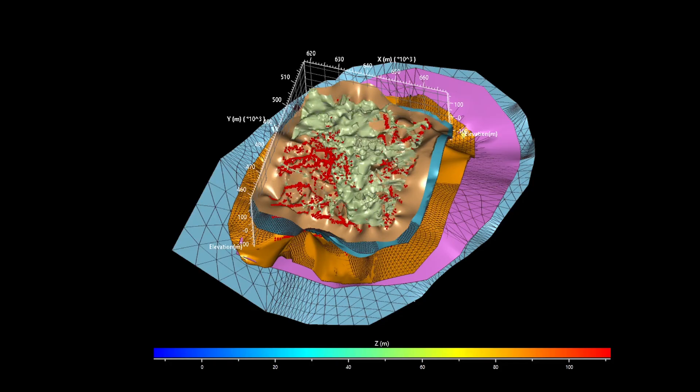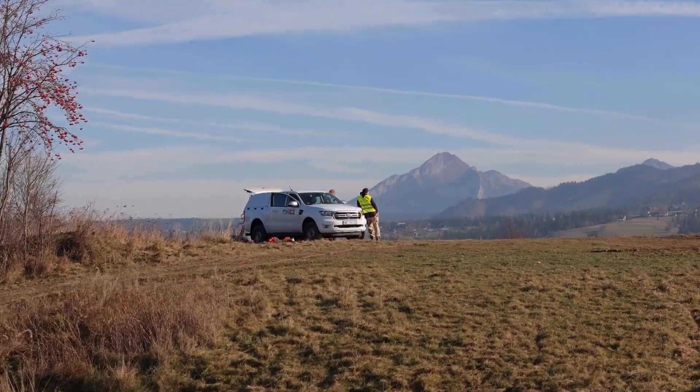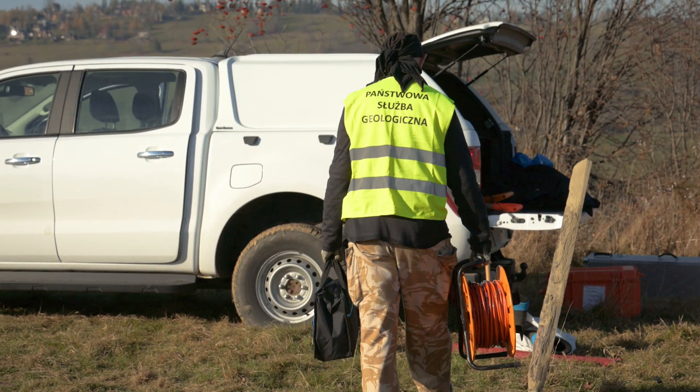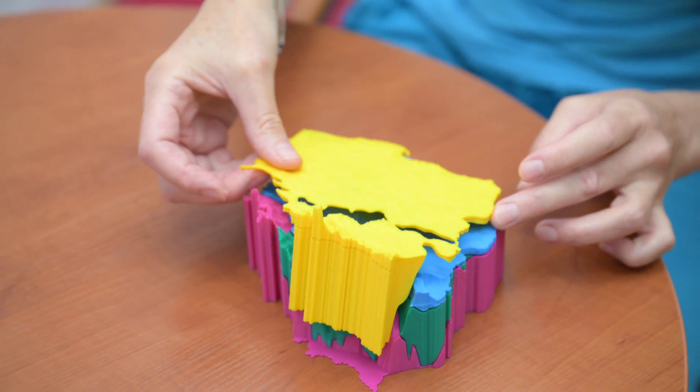Geological maps and 3D models are essential for estimating the reserves of natural resources, groundwater, and geothermal energy. 3D mapping leads to better geological understanding of our country, supporting the development of both science and economy in Poland.